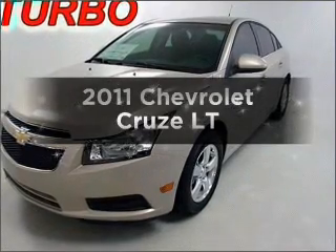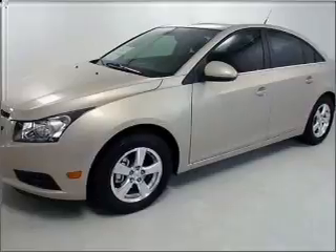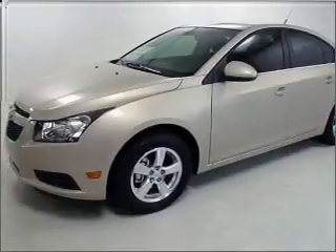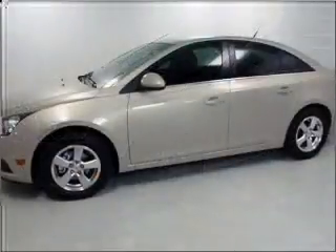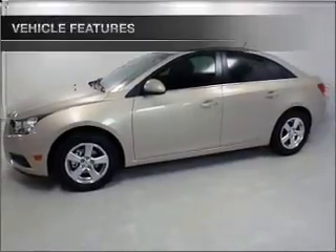Everything you need under one roof with this great vehicle, with an efficient four-cylinder engine connected to a smooth-shifting six-speed automatic transmission. The anti-lock braking system will help deliver you safely to your destination, and with these notable features, you won't want to miss out on the opportunity to own this amazing vehicle.